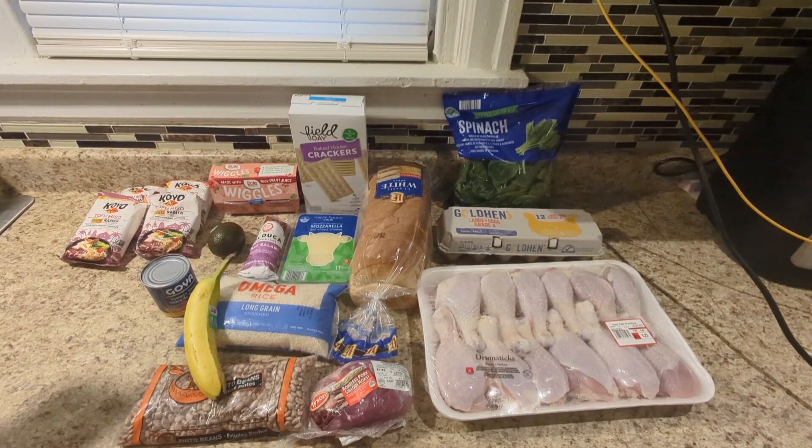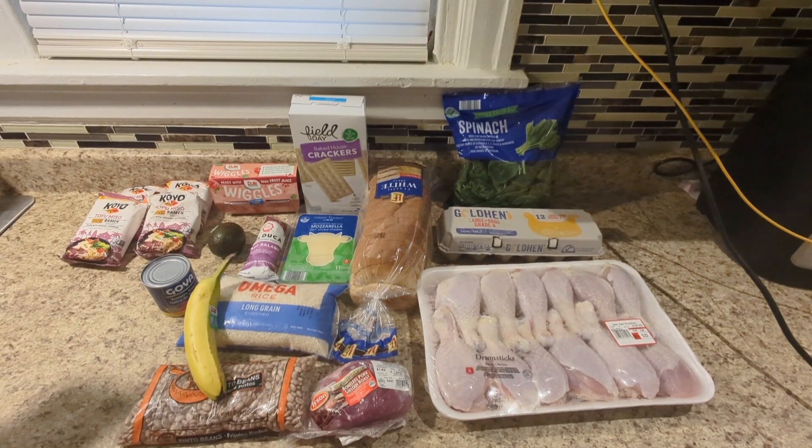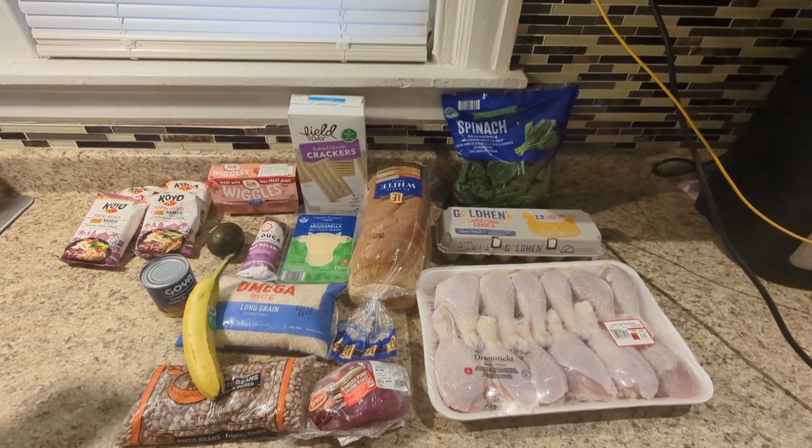Hey you guys, we're back with another video — but this is not just any video. This is that video for when you get up in the morning, look at your pockets, and only see a twenty dollar bill, and you ask yourself: how can I eat with twenty dollars a week? I have the answer for that. Don't worry, just stay calm, sit down, and relax.